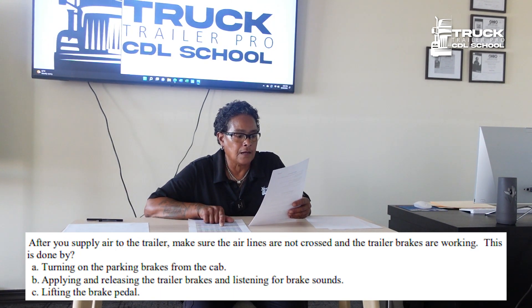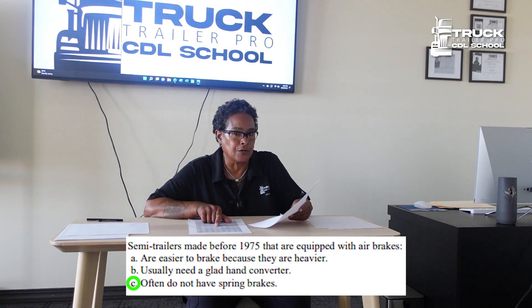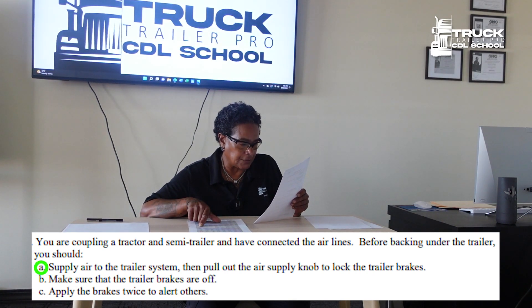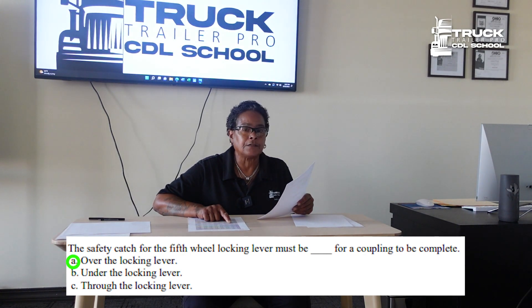After you supply air to the trailer, make sure the air lines are not crossed and the trailer brakes are working. This is done by applying and releasing the trailer brakes and listening for brake sounds. Semi-trailers made before 1975 that are equipped with air brakes often do not have spring brakes. You are coupling a tractor and semi-trailer and have connected the air lines. Before backing under the trailer, you should supply air to the trailer system, then pull out the air supply knob to lock the trailer brakes.